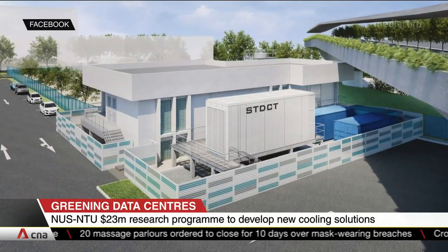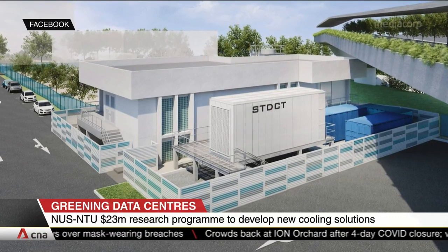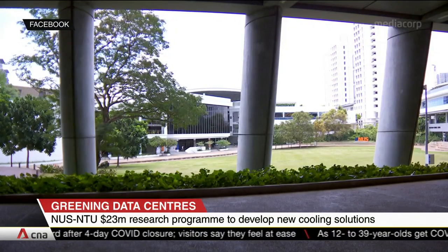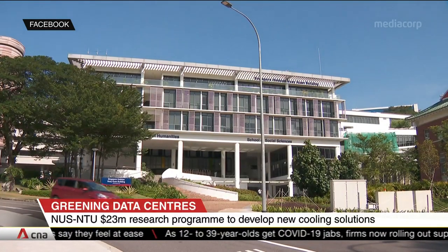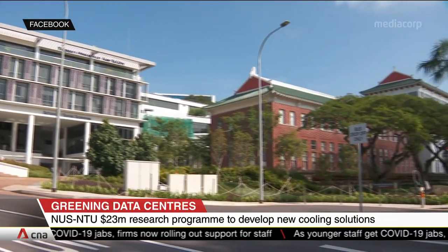The Sustainable Tropical Data Center Testbed seeks to develop new technologies to reduce energy consumption and greenhouse gas emissions by a quarter, compared with data centers that are air-cooled. Universities say an industry-wide adoption across the tropics could cut the industry's energy usage by at least 40%. The testbed facility will be ready by October.